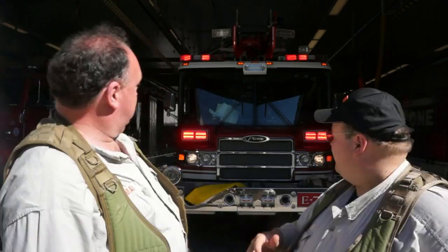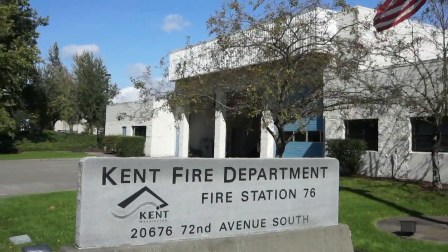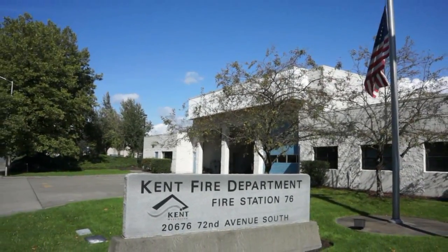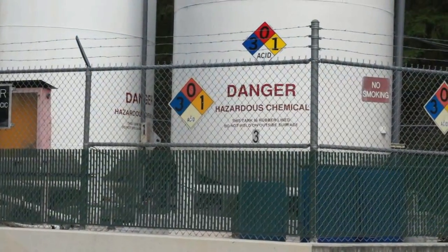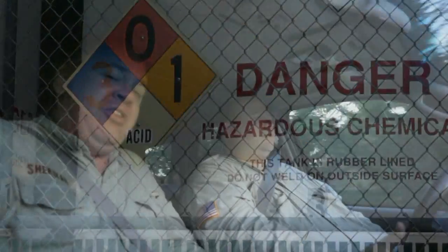The Roswell flight test crew is here with the fire department in Kent, Washington today. We met up with the firefighters at station 76 and now we're following their hazardous materials rig out to the water treatment plant where they use chlorine by the ton. It's that chlorine gas which is going to be the subject of today's hazardous material exercise.